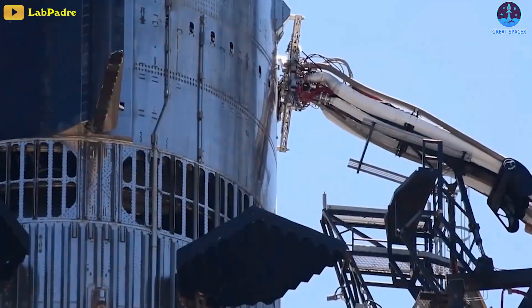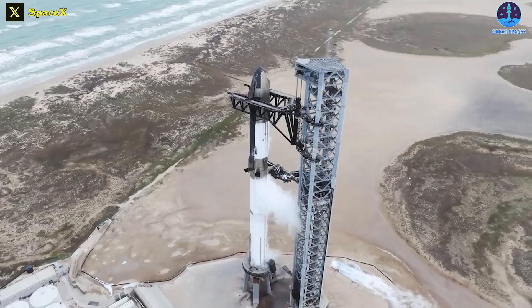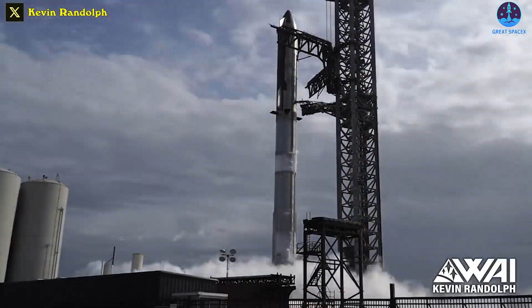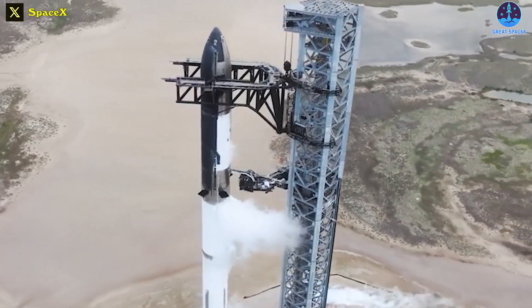Around two hours later, Starship's quick disconnect performed what looks like a full-speed retract, including some flappy door action. I just hope that in the future we'll see a full-stack wet dress rehearsal. The prototypes will be simultaneously loaded with around 5,000 tons of liquid oxygen and methane propellant, and then will be run through a launch countdown.